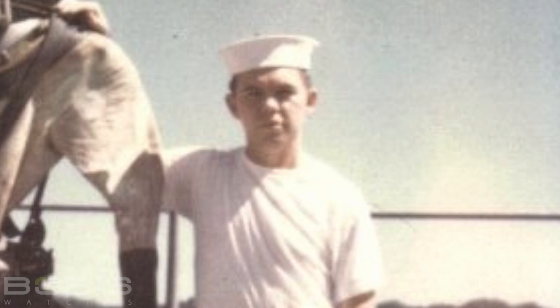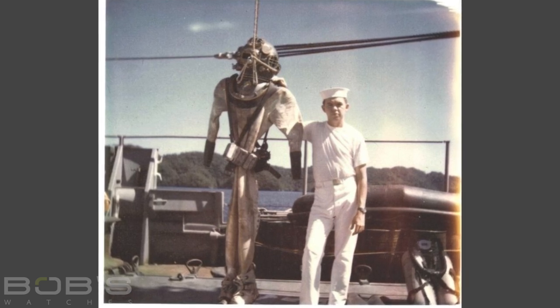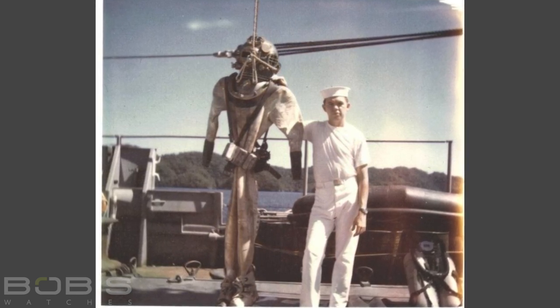So we're going to tell you a little bit more about the original owner of this watch. Ray became a deep sea diver in 1967. He took his training in the Philippines and graduated first in his class — so he's a real cool guy. He became a deep sea diver, a saturation diver. And if you don't know what that is, Google it because it's fascinating.